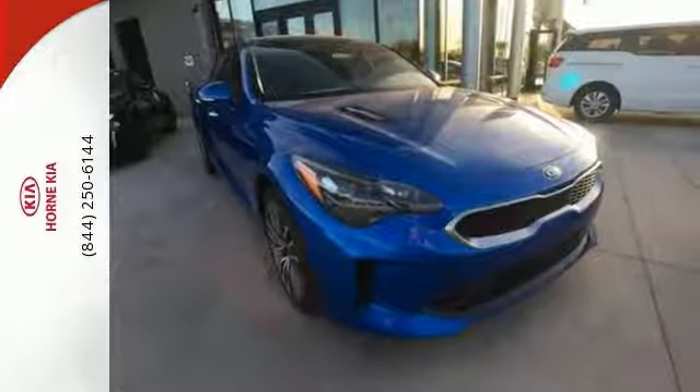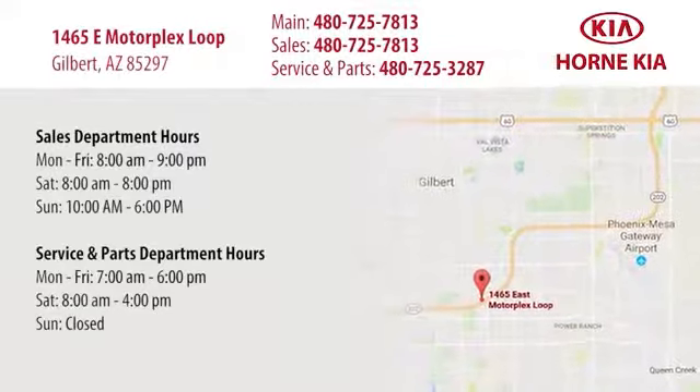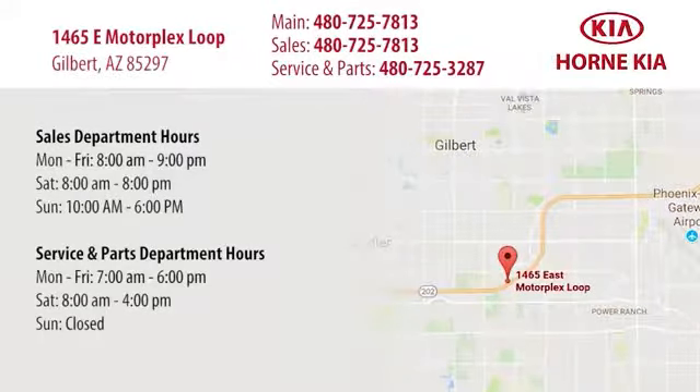Come check it out today. Welcome to Horn Kia. We're conveniently located at 1465 East Motorplex Loop in Gilbert. We look forward to meeting you.